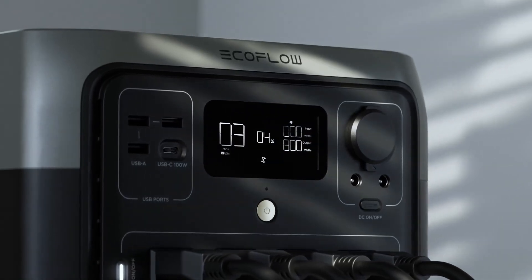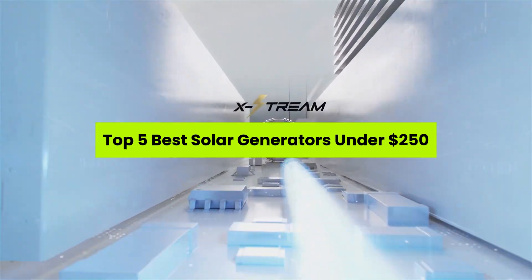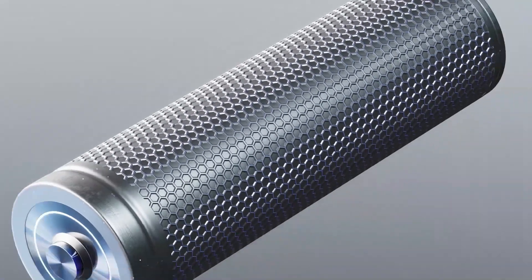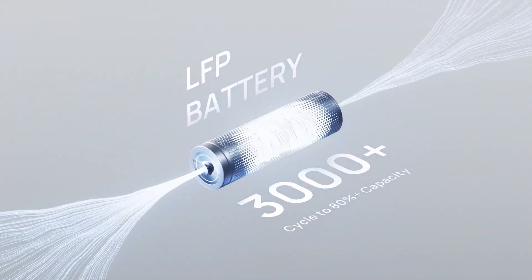What if your next power outage didn't feel like an emergency? In today's video, we're diving into the top 5 best solar generators under $250 — affordable, reliable, and ready for anything. Welcome to the channel. All product links are in the description, so grab yours before the lights go out again.